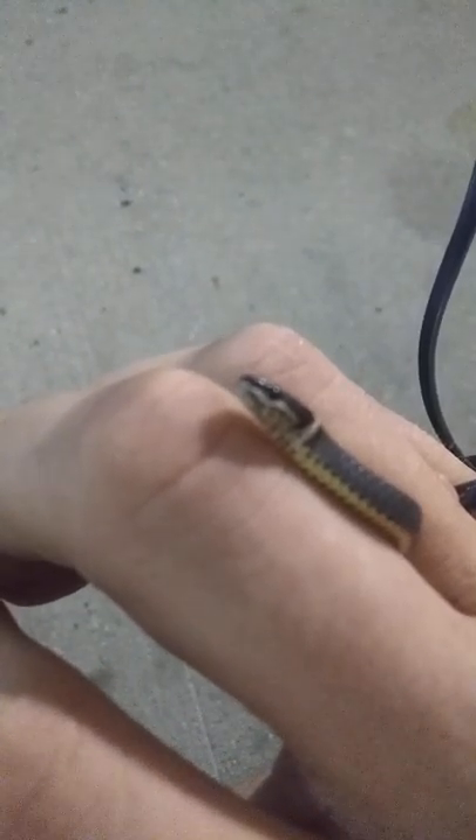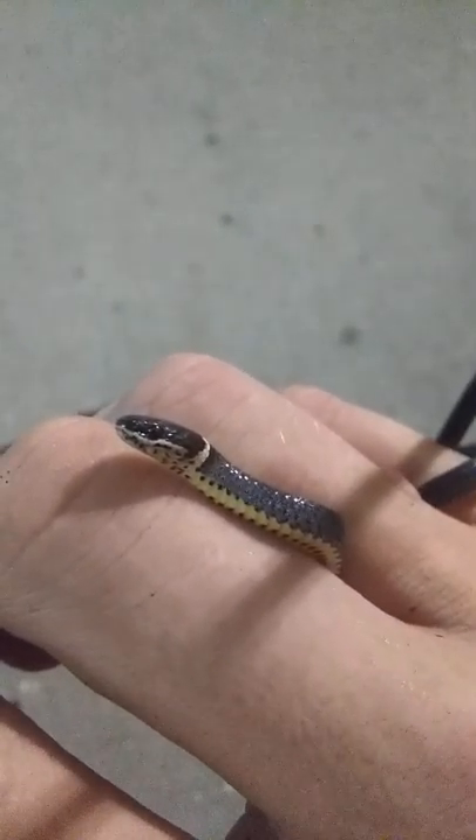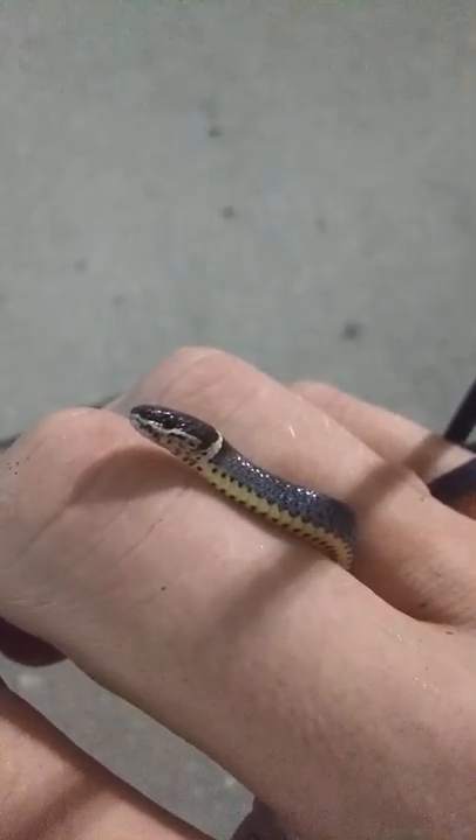He keeps doing this to me. Where he actually almost tries to get his mouth on me. I don't know if he's like one of those rare, slightly aggressive ones, or he thinks maybe I am food or something. Randomly he'll open his mouth and then try to rub it on me - almost like he's trying to get that back fang into my skin. Which is really awkward in its own way.